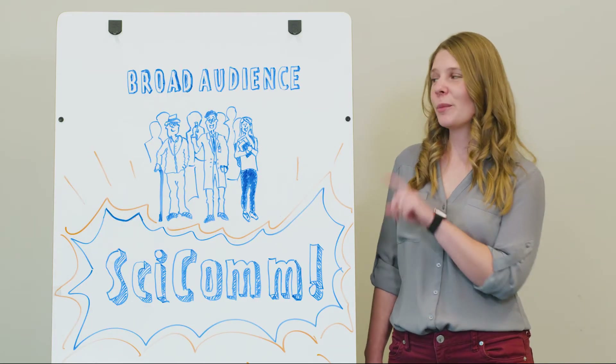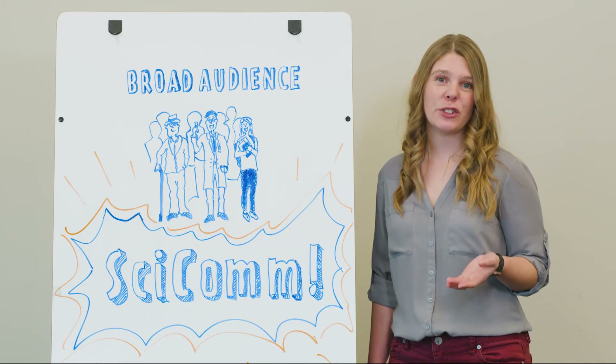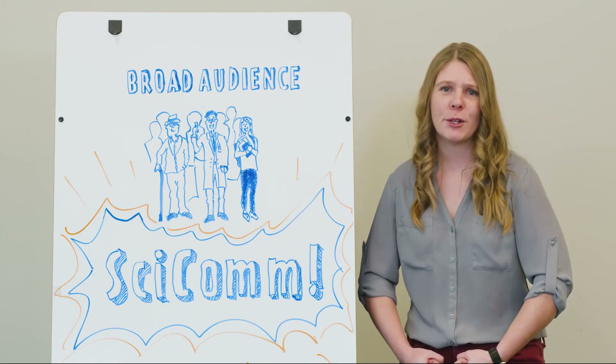Second, try to appeal to a broad audience. After all, the top five finalists will be voted on by the public to choose a winner, so you'll definitely want to stretch those science communication muscles.